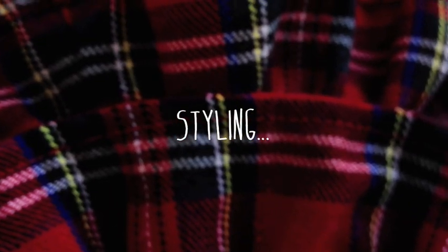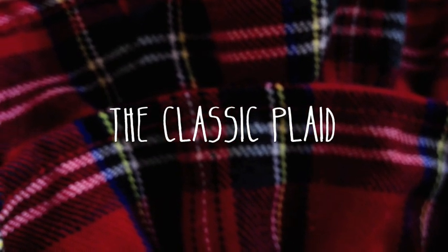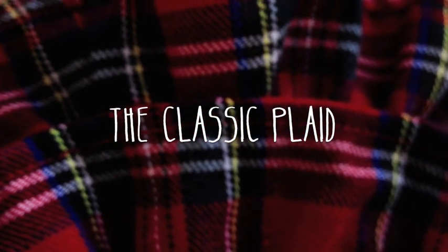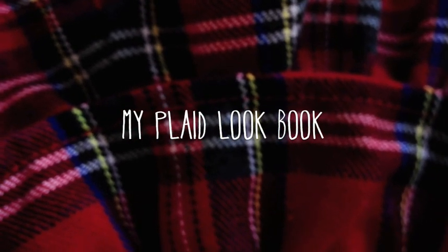Plaid is a timeless piece. I particularly love the classic green-red-blue color scheme because it has a collegiate prep vibe that I really gravitate to. And even in day wear, plaid can be mixed into your wardrobe to formulate a really stylish and clean look.